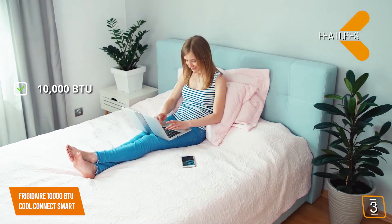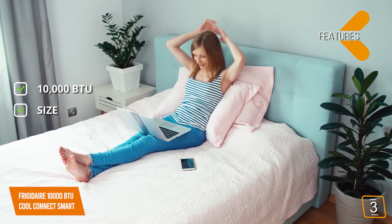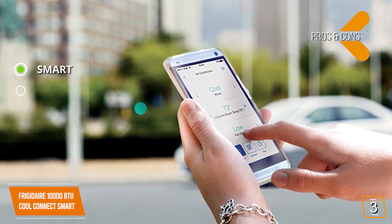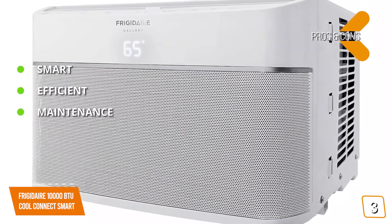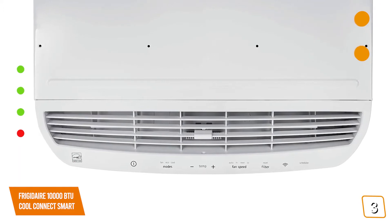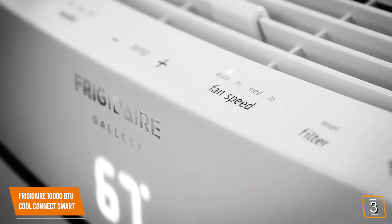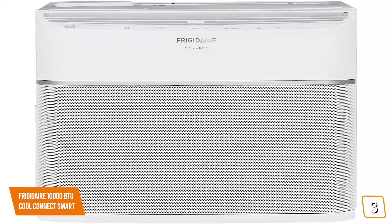Key features: 10,000 BTU, can cool a space up to 450 square feet. Pros: Frigidaire app provides Wi-Fi control, scheduling, and works with Alexa and Google Assistant; 12.0 Energy Efficiency Rating; easy-to-clean filters with Wi-Fi alerts and easy usage monitoring. Con: no remote — if your Wi-Fi isn't working, you'll have to use the front panel controls. Overall, the Frigidaire CoolConnect Smart Air Conditioner is one of the best choices for larger spaces that work with your smart home, with 10,000 BTU and compatibility with Alexa and Google Assistant.